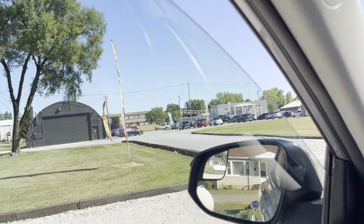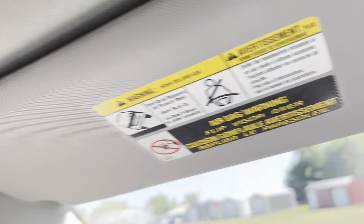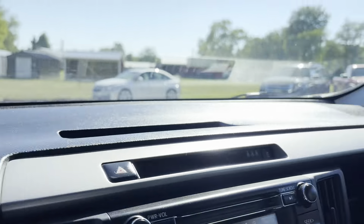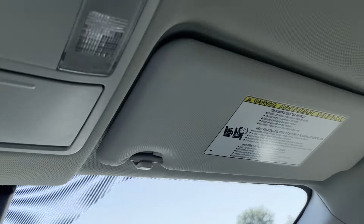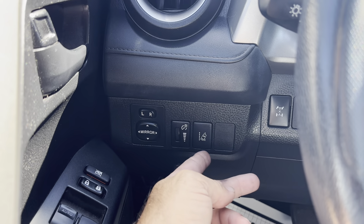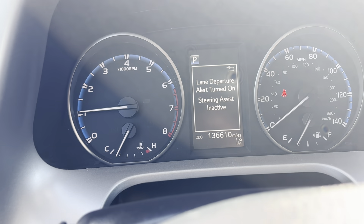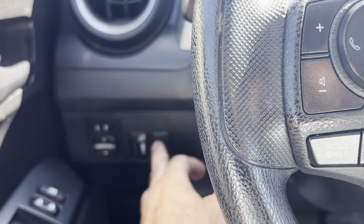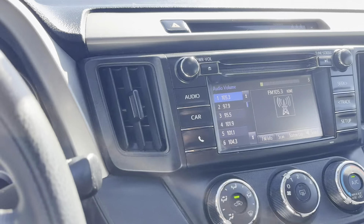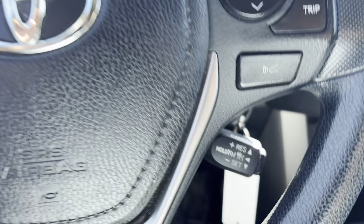We're going to go through all your electronics. So windows — all those do work as they should. We're going to go through your mirrors real quick: driver side, good to go; passenger side, good to go. Interior lighting — good. You've got your mirrors, of course. Here's your illumination. Here's your lane departure alert turned on. Steering assist inactive — you can turn that on and off however you like. Volume for the stereo — all works as it should. Cruise control, everything like that.